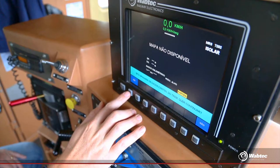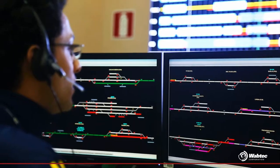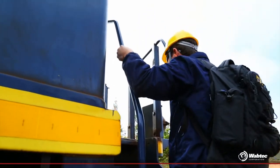But how does it actually work? In order to answer this question, let's enter the MRS Rio operation. This is the journey we are starting now.